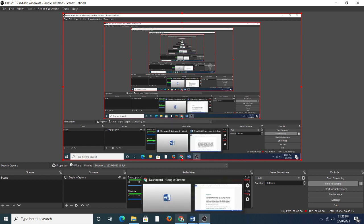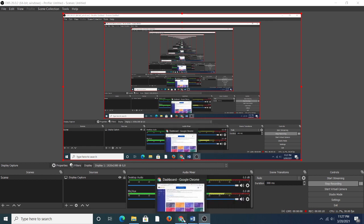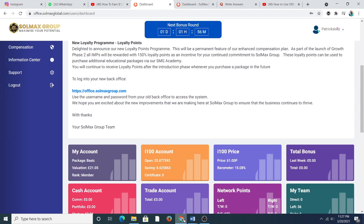Hello everyone, welcome to my channel, Patrick Skills. I want to do a walkthrough of the new system which is called the Igniter 200. On your screen what you're seeing here is Igniter 100, the i100.